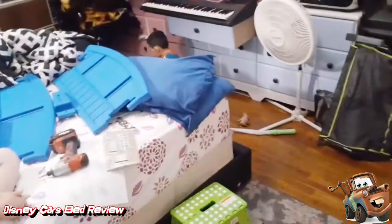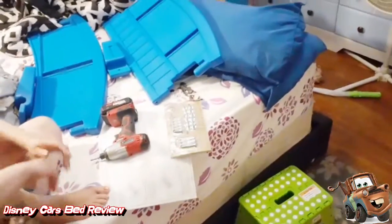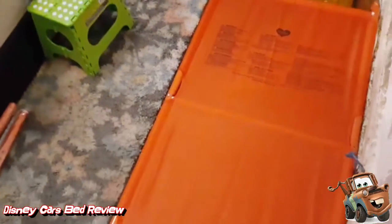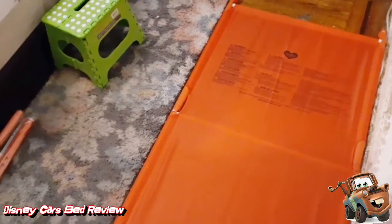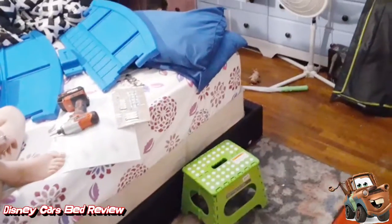I'm building our son his new little bed — it's a Disney Cars bed. It's not that hard, but there's a lot of things we have to do before we start building it.